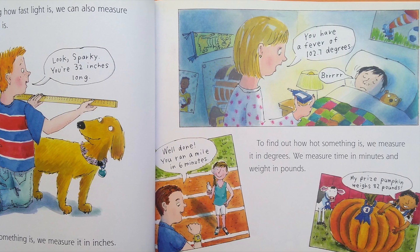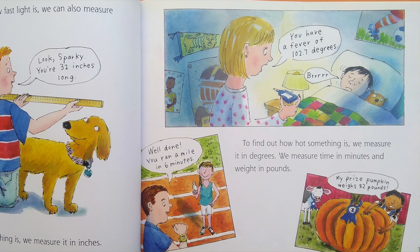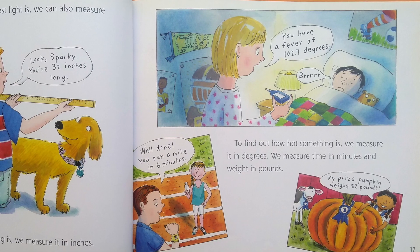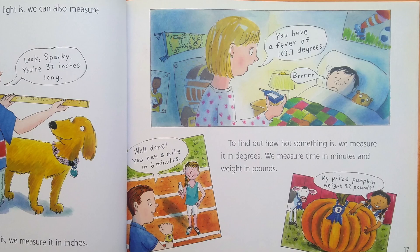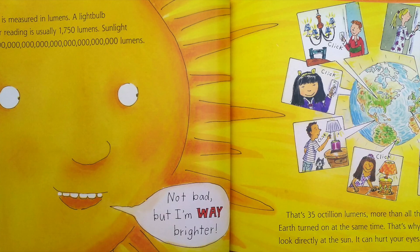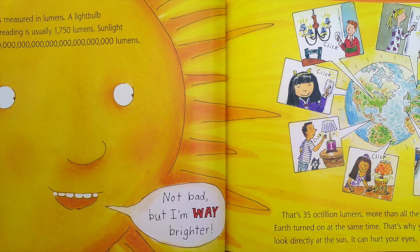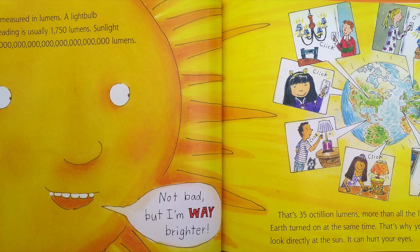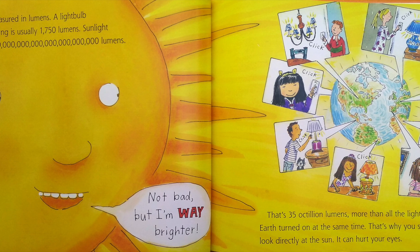You have a fever of 102.7 degrees. You ran a mile in 6 minutes. My prize pumpkin weighs 82 pounds. Light is measured in lumens. A light bulb used for reading is usually 1,750 lumens. Sunlight is 35...